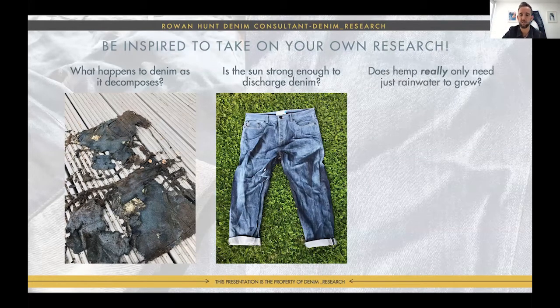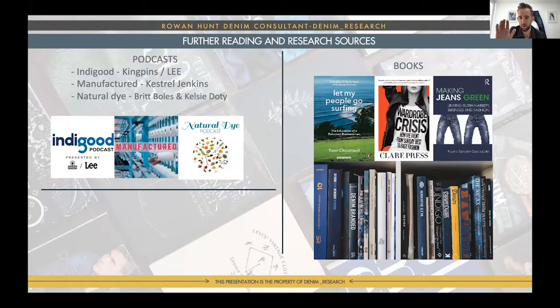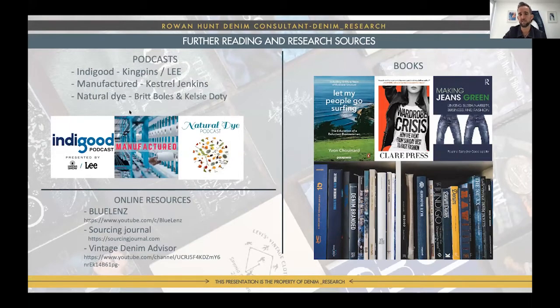Hemp is a big discussion, so I planted it in the UK just to see what would happen — I got about three stalks but it can grow, and seeds are cheap. For resources: podcasts you can listen to while walking or running; some good books on sustainability and reading; here's one of my shelves — you can google all these books, Nick's books, Amy's books, great reference points. Online: Blue Lens on YouTube is a great educational channel, and there's a vintage dealer in Japan who has loads of Levi's collected for many years and explains why things are how they are — with subtitles, so you don't need to know Japanese.